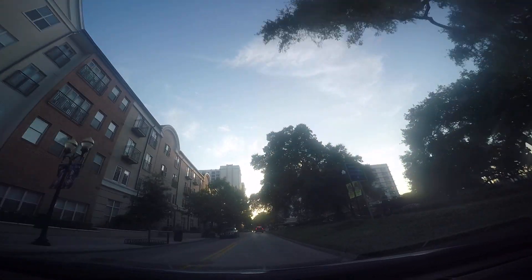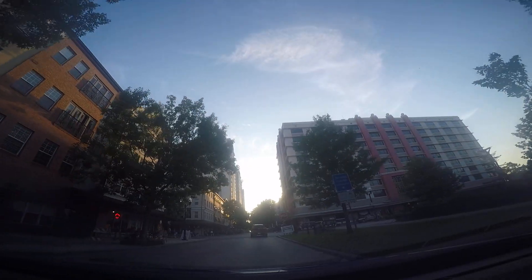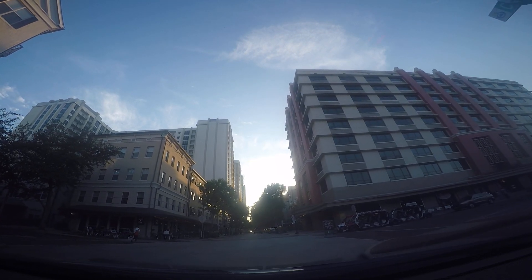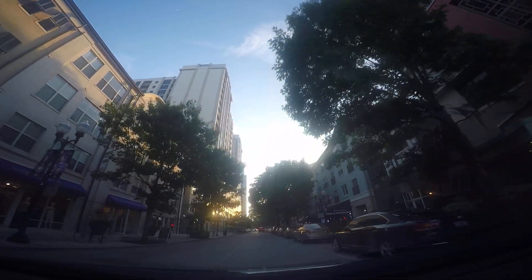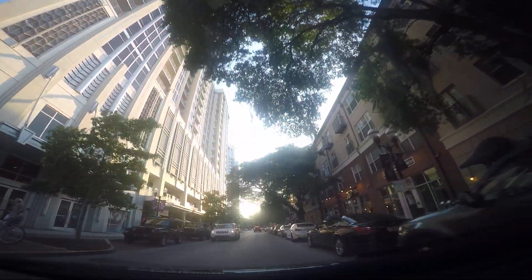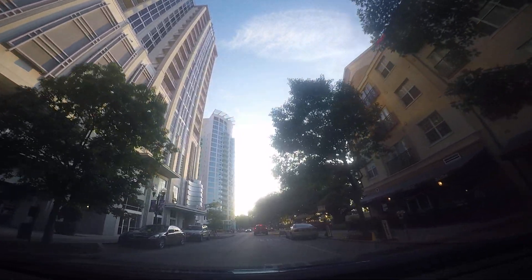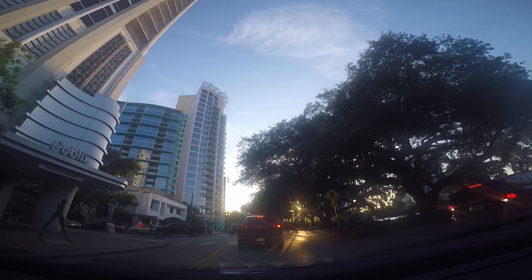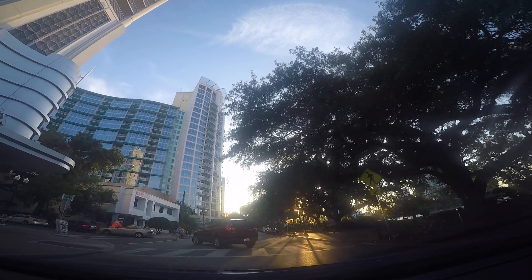So we're on Central going west. We're going to turn right. The public area is on the left side right here. This is the same part of the course for the OUC 5K.